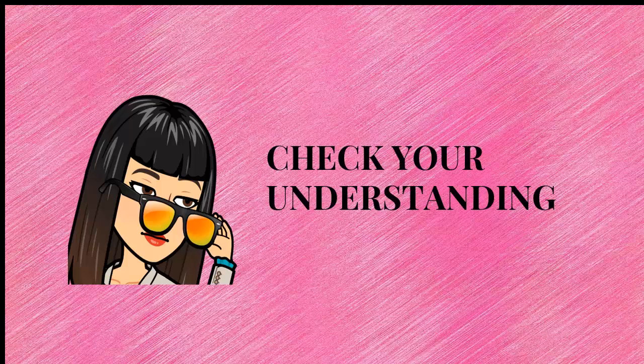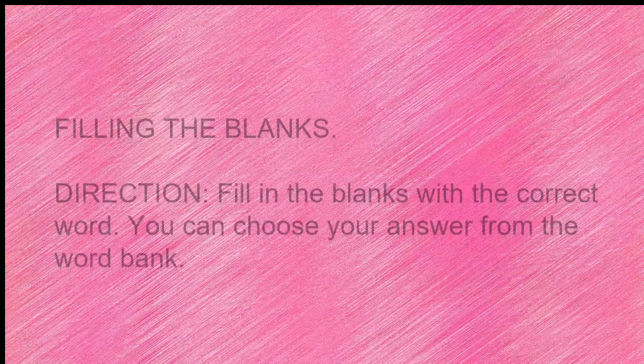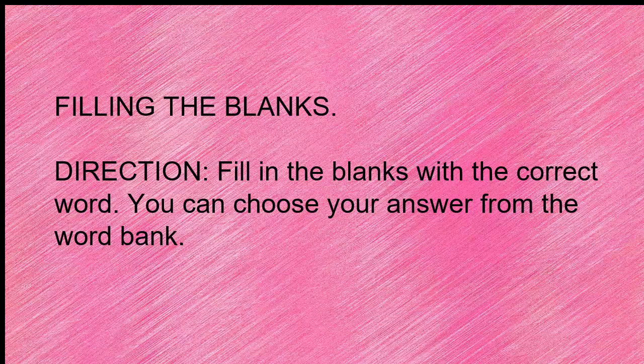Let us check your understanding. Did you learn from our lesson today? Filling in the blanks. Direction: fill in the blanks with the correct word. You can choose your answer from the word bank.